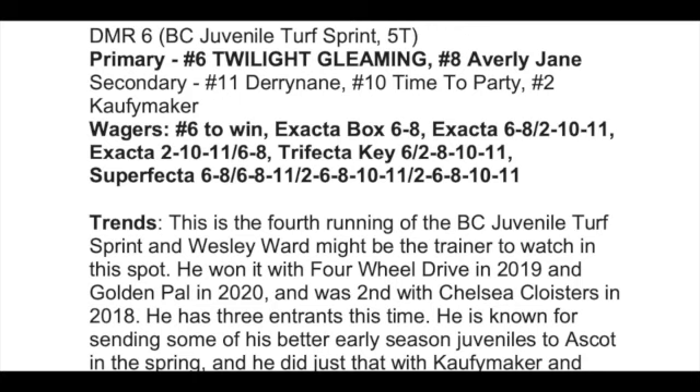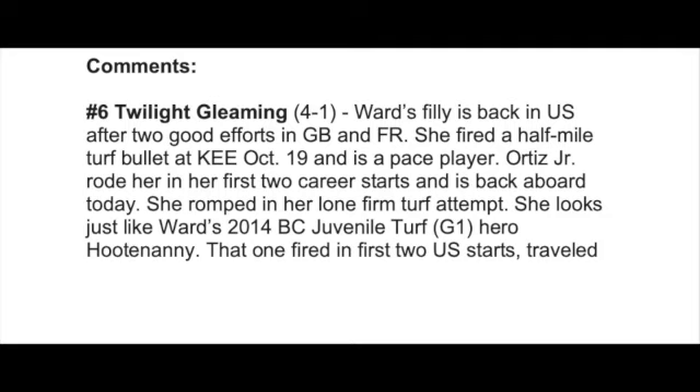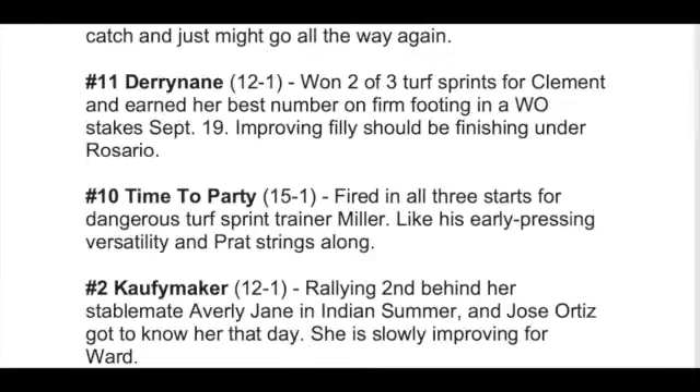The trends section is next. I look at historical trends, key races past winners have come out of, jockeys and trainers that do well in this type of race, post positions, and any information that seems pertinent for a Breeders' Cup race. The comment section follows with horse comments — I give analysis for each horse running in every Breeders' Cup race on Friday and Saturday. As you can see, Twilight Gleaming was my top choice, and every other horse in the race also gets analysis.